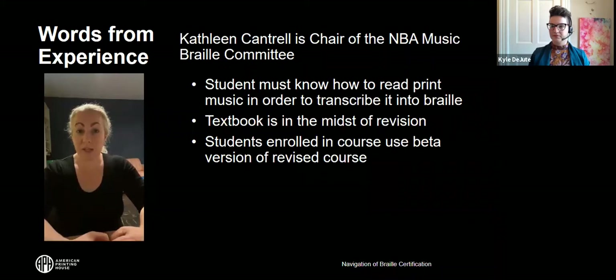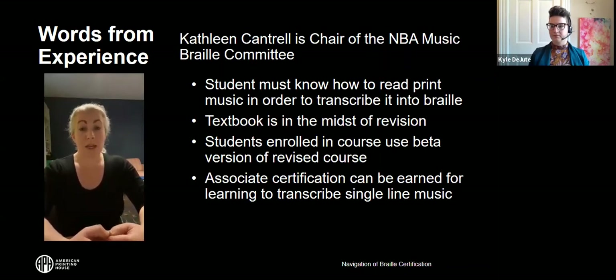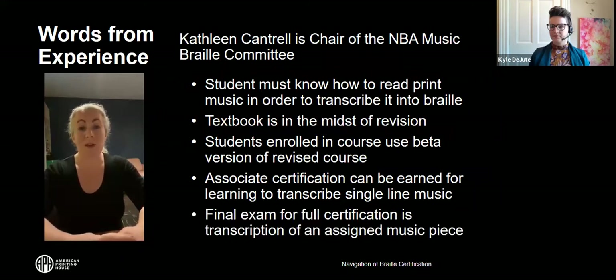As with the literary certification course, you complete a lesson in your own time and email it to Karen, and she responds within a week or two with corrections and comments. Midway through the course, once you learn to transcribe single-line music — for a single instrument such as violin or trumpet — and vocal music, you'll be eligible for an associate certification. You may stop there, or continue learning keyboard, orchestra, and full-score choral music to obtain the full music certification. The final exam consists of an entire piece of music, usually a piano work, to transcribe fully. Music Braille transcribers are few and far between and always in demand.